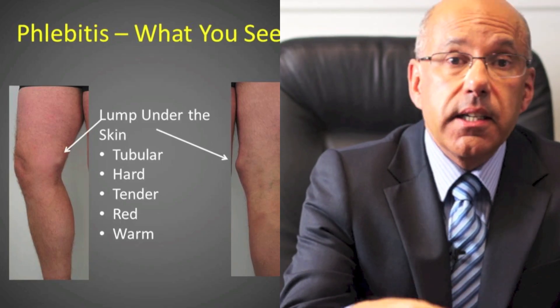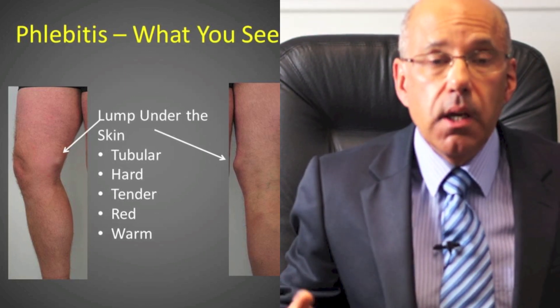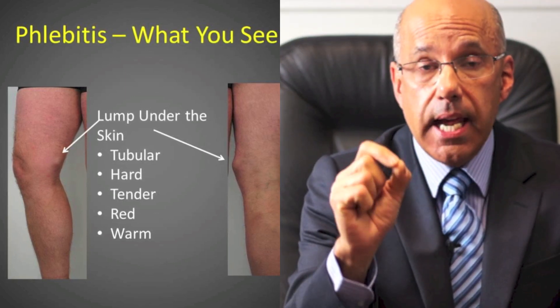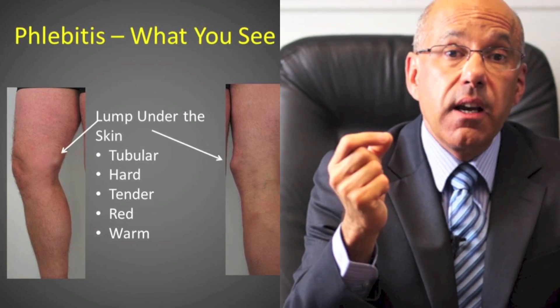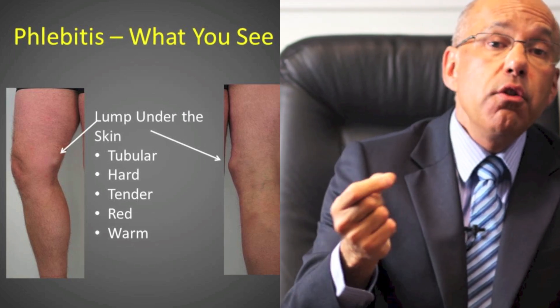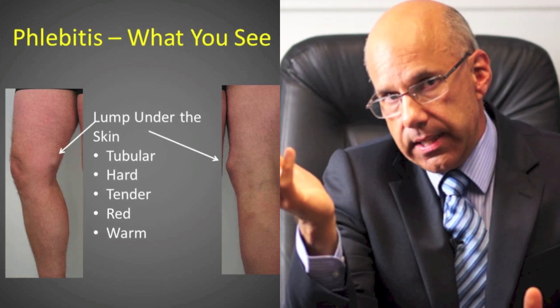Phlebitis is simply a medical term indicating that there is inflammation in the vein. Most commonly it affects the superficial leg veins and it is associated with localised swelling which is red, tender and warm. Sometimes the lump is actually hot and painful. Usually phlebitis comes on out of the blue for no apparent reason.